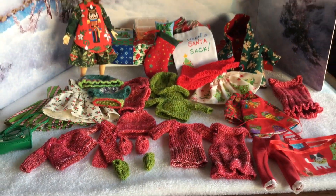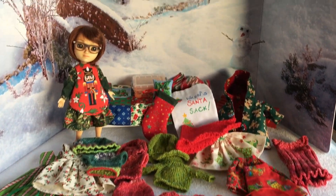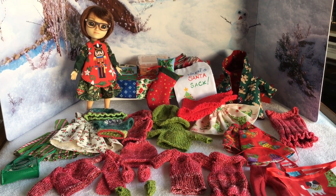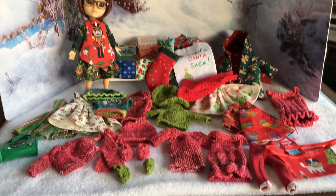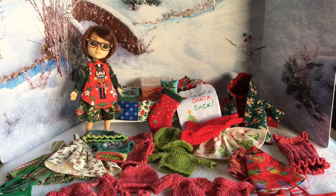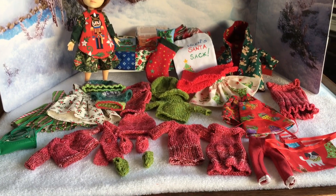So there we have Wren's Advent Wardrobe challenge, and I think she is very well pleased. I hope everybody's enjoyed this — it's been a fun challenge for both me and for Wren of course. Well, it wasn't much of a challenge for her; she just had to open the bag, so she thought that was pretty good.